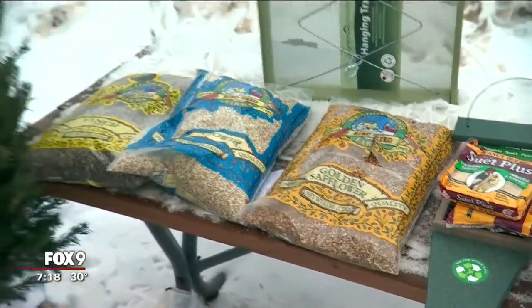That is the best way to attract birds to your backyard this winter, and it's great to have them because they do bring some interest to our backyards.